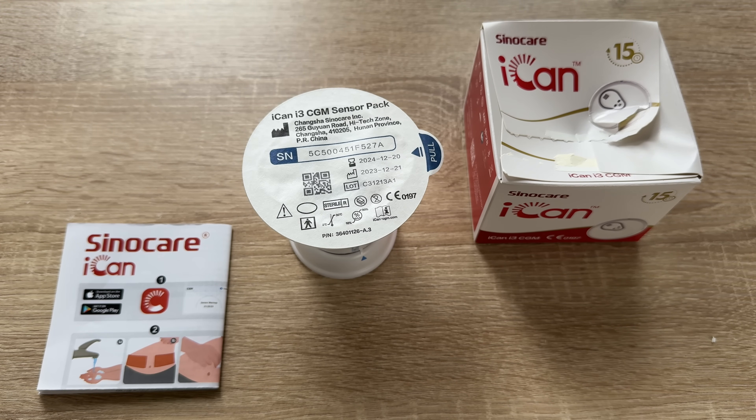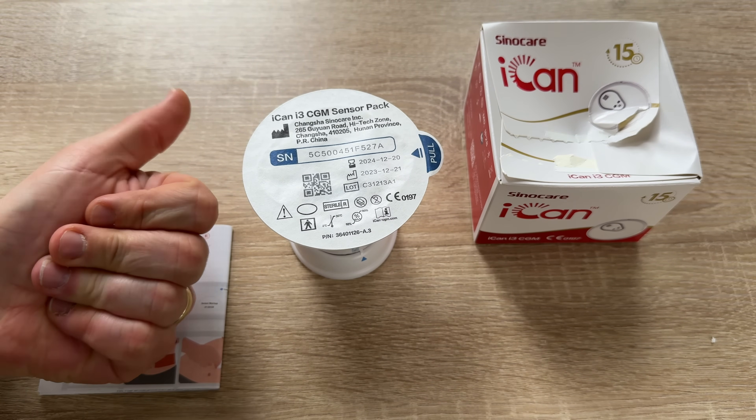This is the Sinecare iCAN i3 CGM device. Thanks for watching — please subscribe and give me feedback. I hope to see you again on my channel.